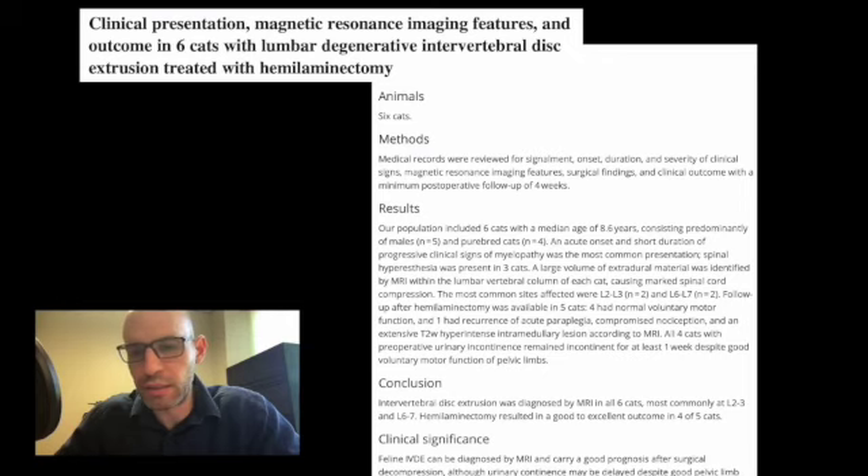On the results, the population included six cats with a median age of 8.6 years, consisting predominantly of males (five) and purebred cats (four). Acute onset and short duration of progressive clinical signs of myelopathy was the most common presentation. Spinal hyperesthesia was present in all six cats. A large volume of extradural material was identified on MRI within the lumbar vertebral column in each cat, causing marked spinal cord compression. The most common sites affected were L2-3 and L6-7, each with two cases. Follow-up after hemilaminectomy was available in five cats — four had normal voluntary motor function, and one had recurrence of acute paraplegia, compromised nociception, and an extensive T2-weighted hyperintense intramedullary lesion on MRI.